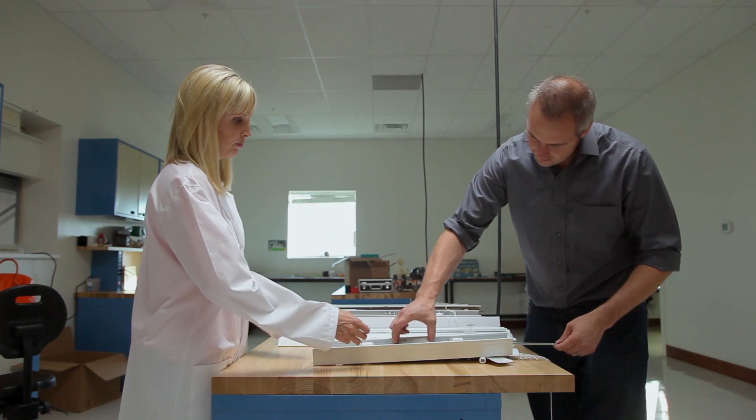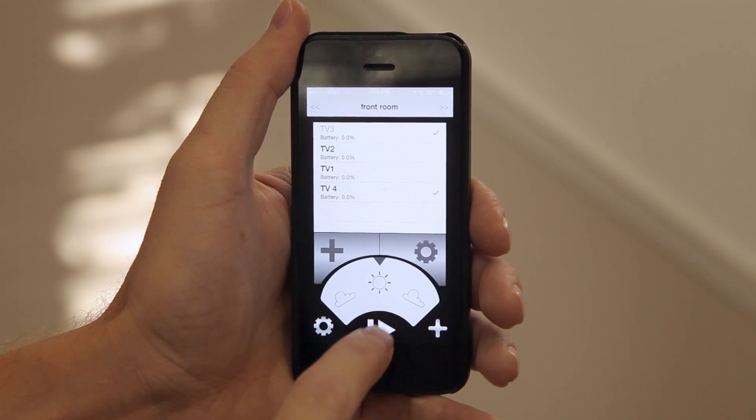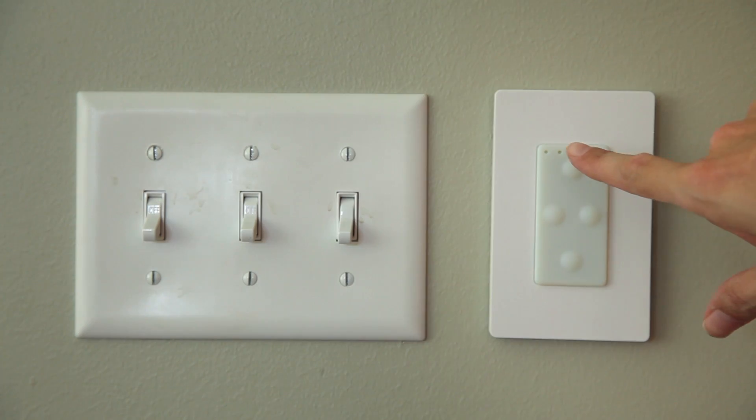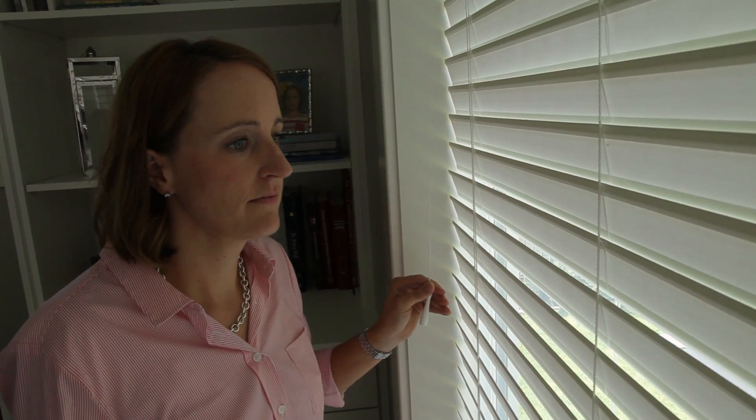Tilt is wireless and hides inside your blind rail, making it invisible. You can bring your blinds to life with your phone, or with a wireless switch that can attach to any surface.